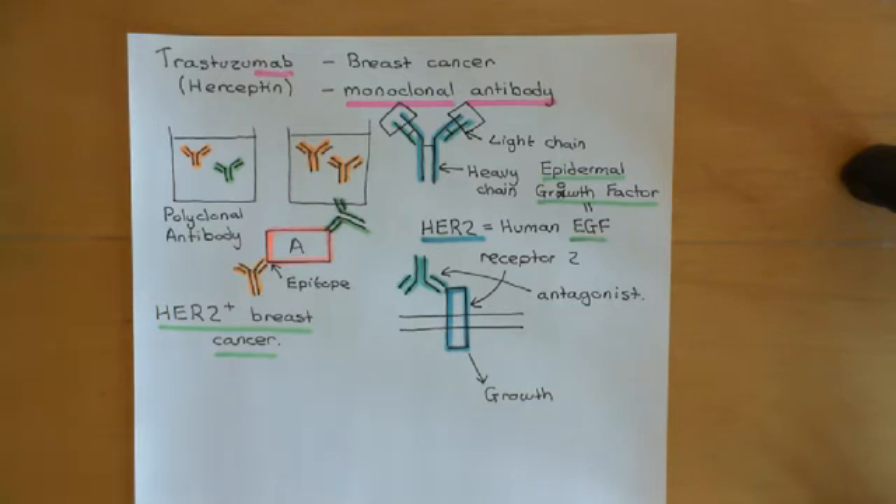We've just looked at trastuzumab, which is a drug used to treat certain forms of breast cancer where that form of breast cancer specifically has overactivity in the protein HER2, and it's this overactivity in this receptor HER2 which drives the cells to overproliferate. Trastuzumab or herceptin is a monoclonal antibody that binds to a specific epitope on the HER2 receptor and effectively is a very fancy competitive antagonist. It blocks the epidermal growth factor, EGF, from being able to bind to the HER2 receptor and trigger the cancer cells to overproliferate, and therefore it stops the breast cancer cells overproliferating.